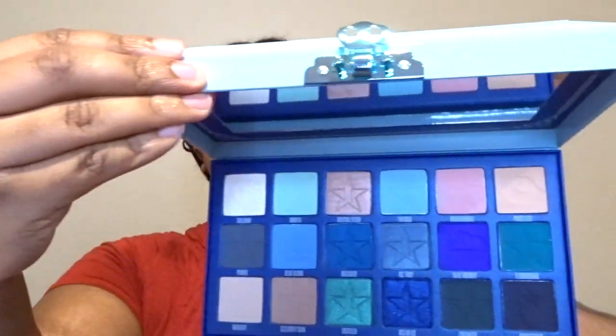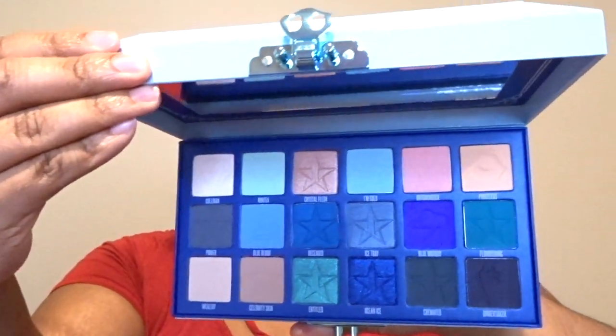Next I got the Blue Blood palette, which I'm super excited to add to my collection of eyeshadow palettes. I don't usually wear blue but these shadows look so pretty.